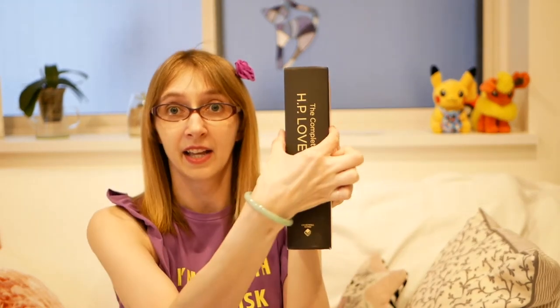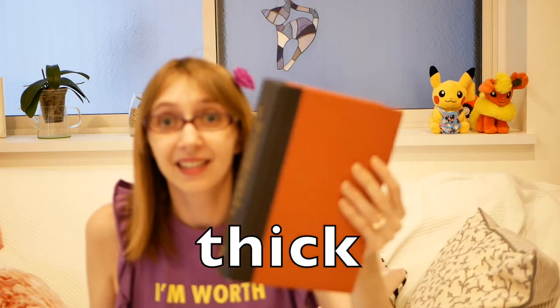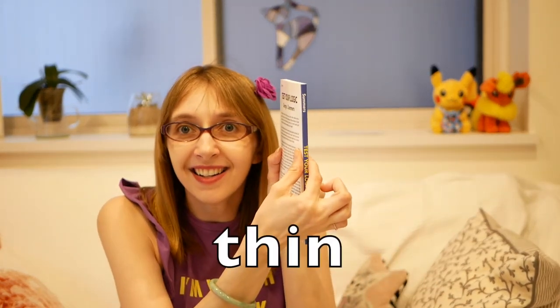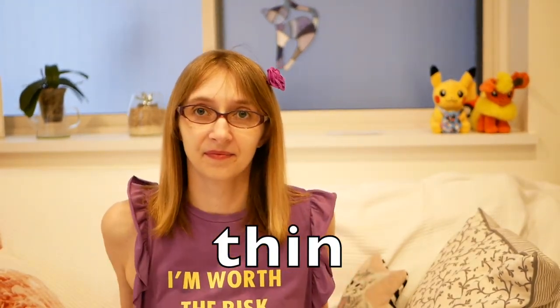Next, let's look at these books. Here's one, here's the other. What do you think? This book is thick — it's a thick book. How about this one? It's thin. Thick and thin!